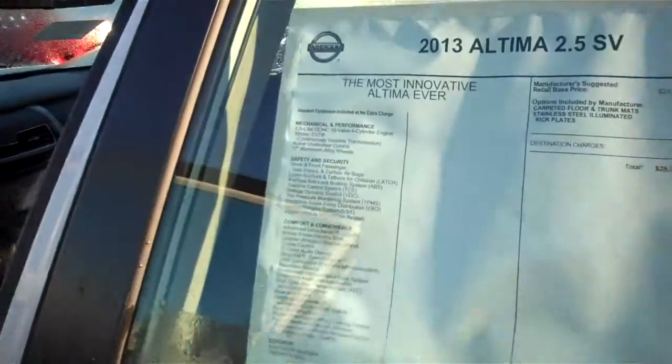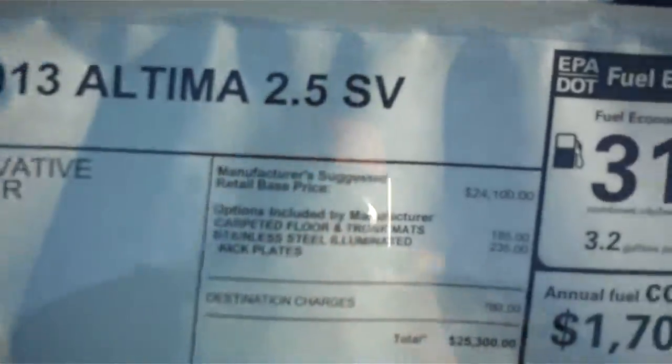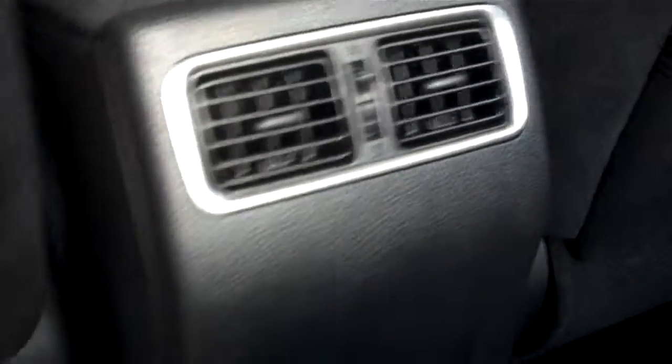Step around to the back of the vehicle. The 2013 Altima also gives 31 miles to the gallon — 27 in the city, 38 on the highway. We have cupholders on the back door panels. Plenty of spacious room for five. Fold-down armrest with two more cupholders. Extra ventilation. And on the back of each front seat, we also have a little cargo area.